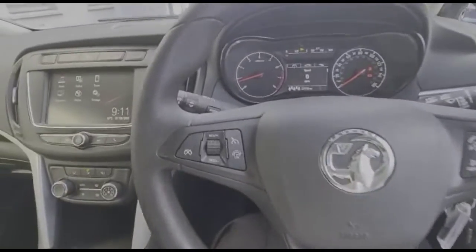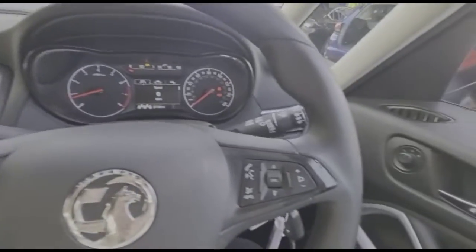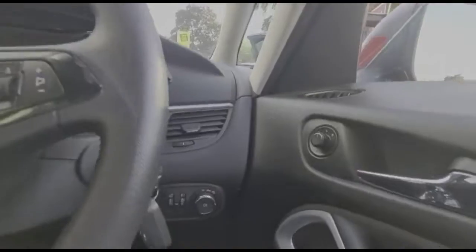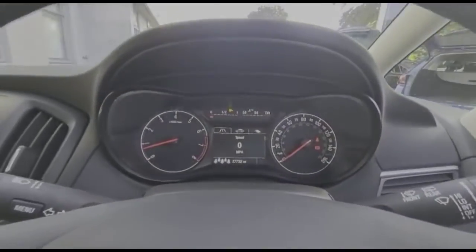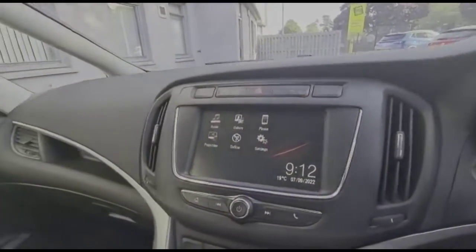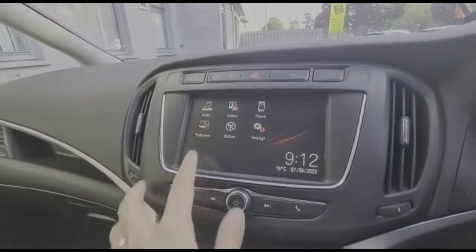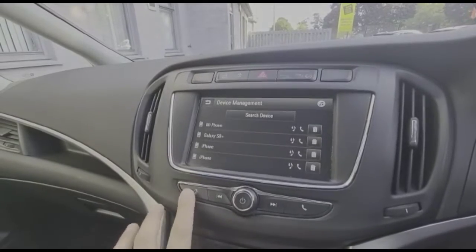Inside, there is a multi-function steering wheel with cruise control on the left-hand side and audio and Bluetooth controls on the right. The dashboard features lighting controls and a central display, along with an IntelliLink touchscreen with DAB radio, smartphone projection, and Bluetooth connectivity for your phone.